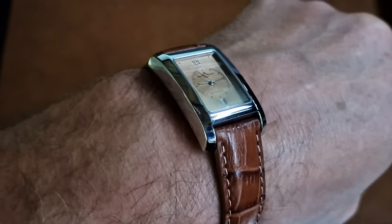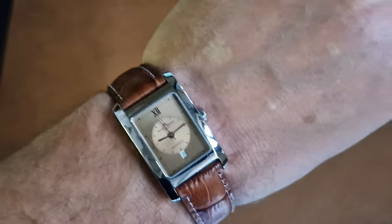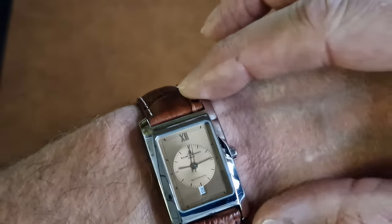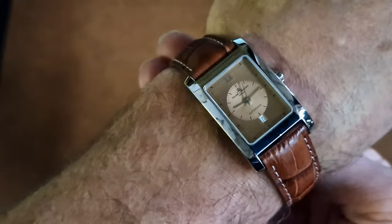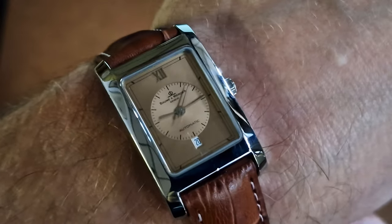So this is the automatic stainless steel, circa 1990s to 2000. It's 25mm width by 40mm. Bit of Art Deco influence going on there. Let's see if I can get a close-up of that dial.